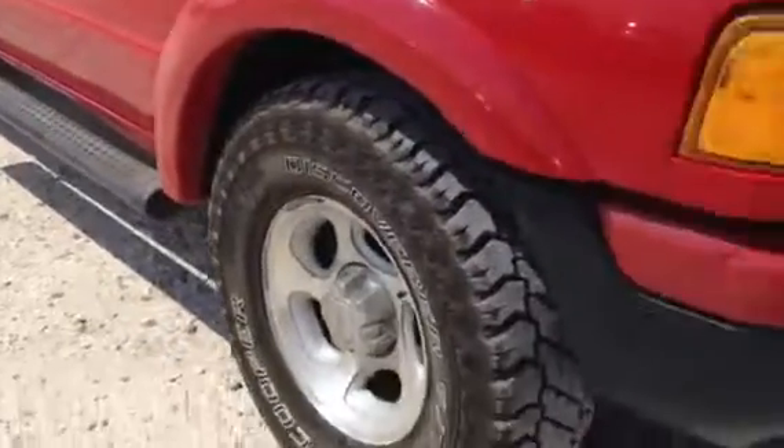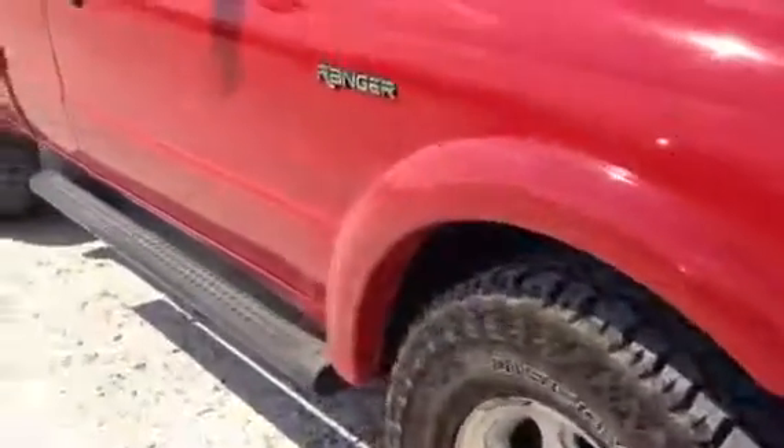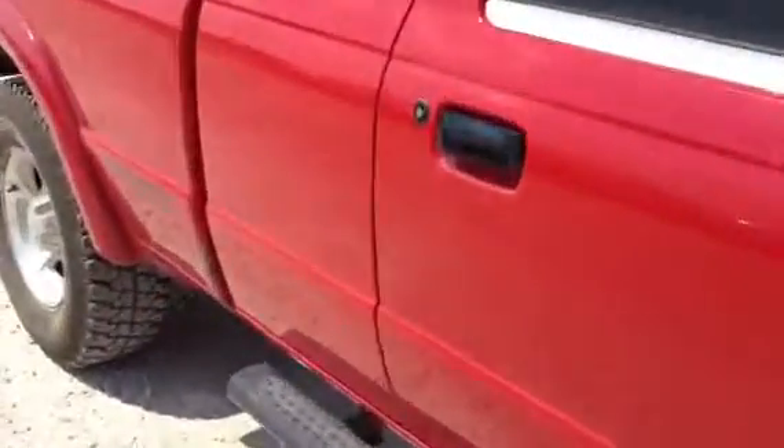Again, you see a matched set of tires on this little truck all the way around. As we come on to the back, we look inside the bed — you see the bed does have a little bit of scratching taking place, but it's not beat up, it's not banged up. The bed is really, really good.